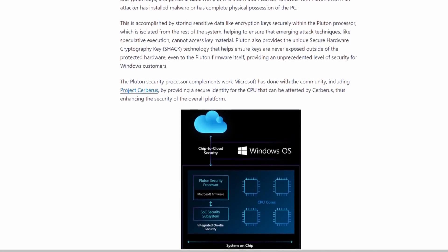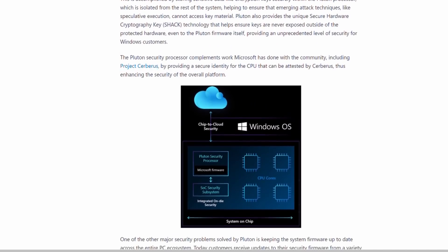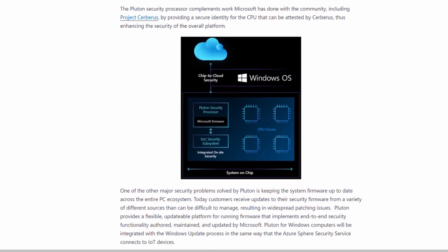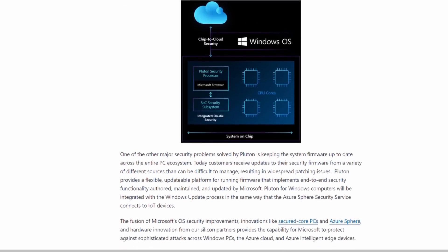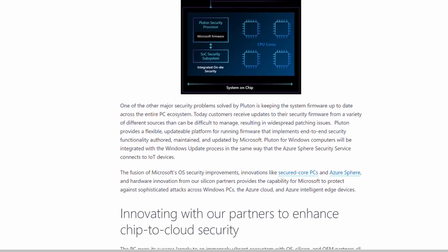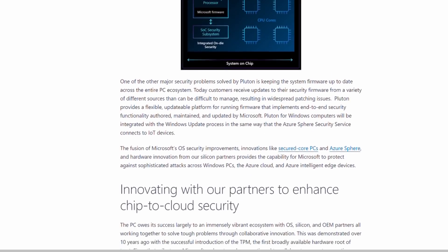Microsoft is using Pluton and they are working with AMD, Intel, and Qualcomm to build a new generation of chips that are going to take advantage of this architecture. This is a big deal because one of the primary reasons that security can fail is when somebody has physical access.